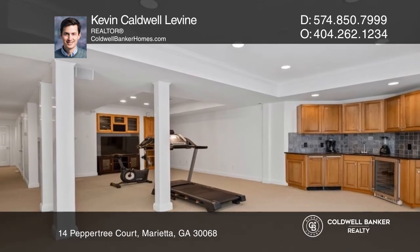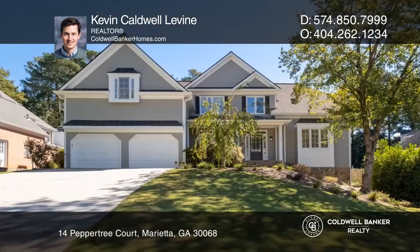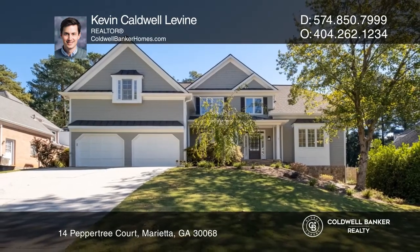Enjoy the very large, fully-fenced backyard with a screened room, deck, and stone patio. Learn how to make this home yours with a call to Kevin Caldwell-Levine.